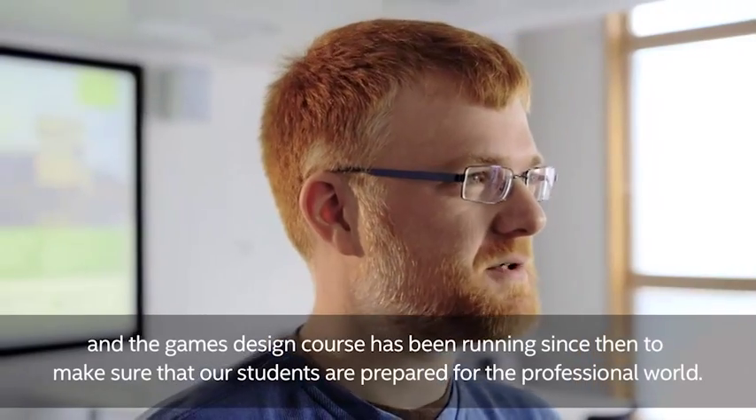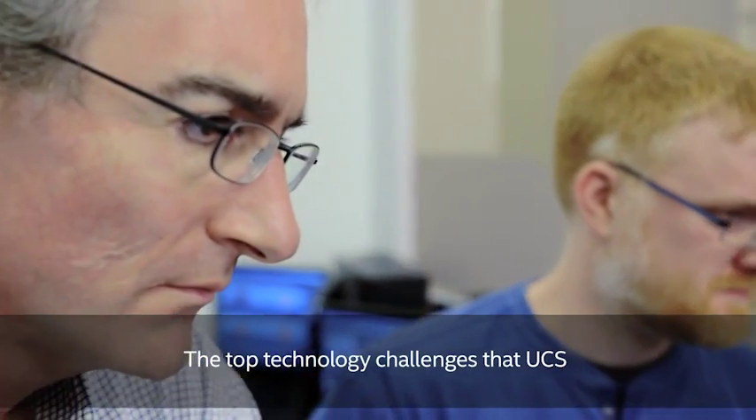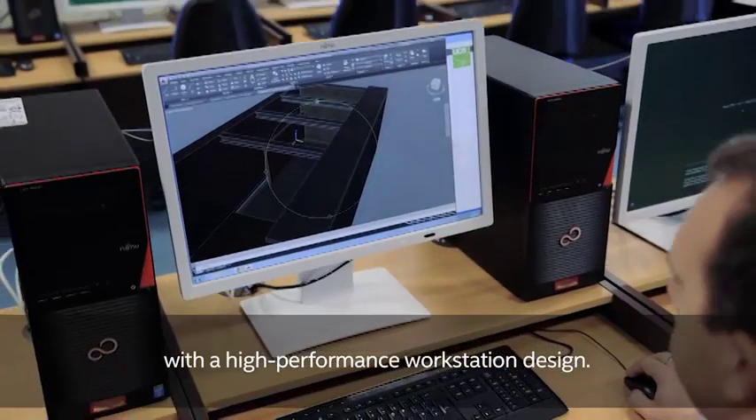University of Campus Suffolk opened in 2007 and the game design course has been running since then to make sure that our students are prepared for the professional world. The top technology challenges that UCS was trying to overcome was combining low heat output and silent performance with a high performance workstation design.